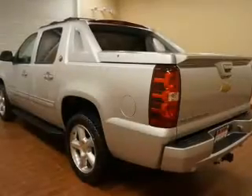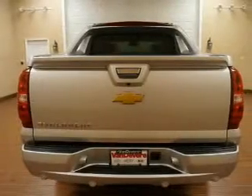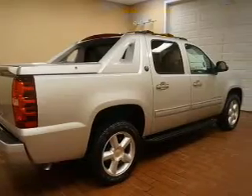Savor your listening experience with the premium sound system. The anti-lock braking system will keep you safe on the road and memory settings are one of many features. Plus, enjoy these notable features that are included in this vehicle: leather seats,